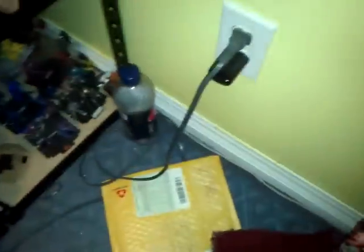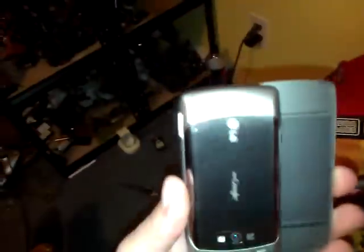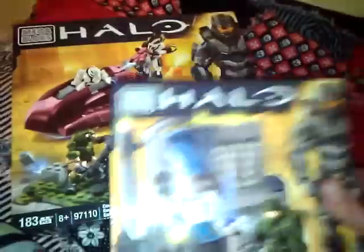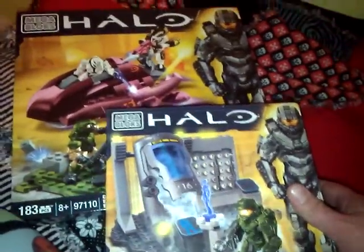And I finally got my new phone. So maybe I can do some new videos now. Some better videos. So, a good Halo haul. Come on, focus. Why don't you focus? A good Halo haul and a new phone, which means I can start reviewing stuff like I should be.